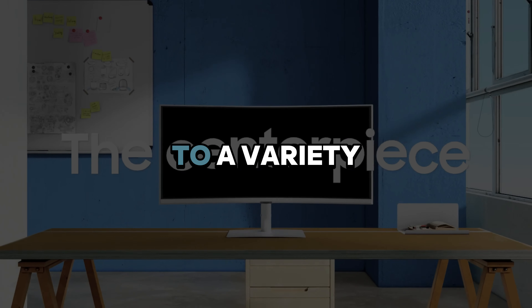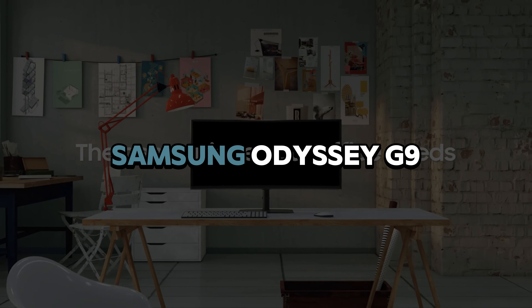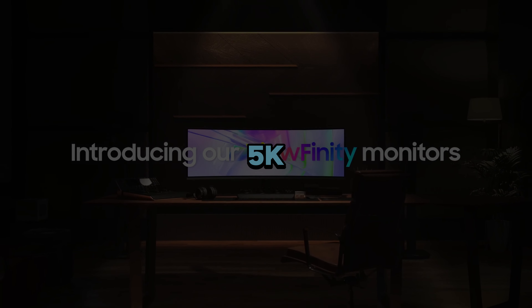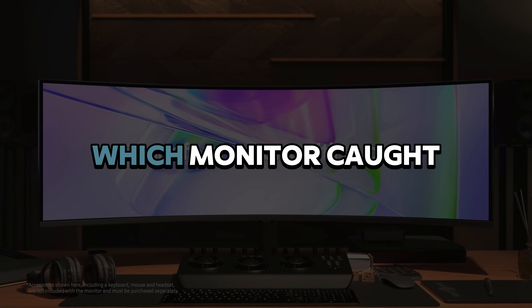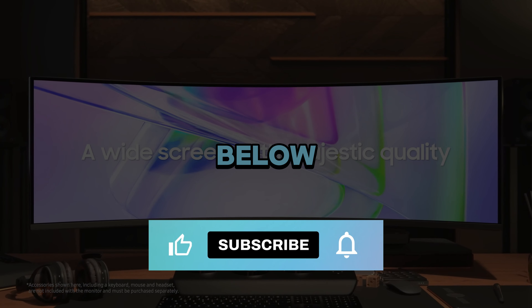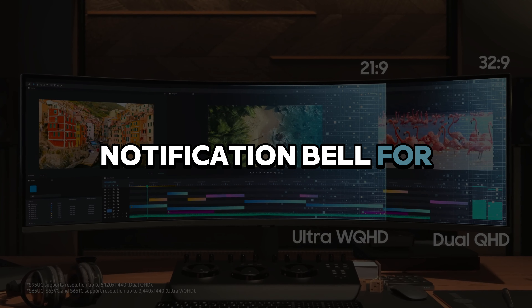And there you have it — the top 5 monitors that cater to a variety of users, from the immersive experience of the Samsung Odyssey G9 to the professional-grade LG Ultrawide 5K. Thanks for joining us on Valid Detective. Which monitor caught your eye? Let us know in the comments below, and don't forget to like, subscribe, and hit the notification bell for more tech insights.